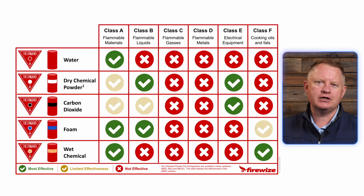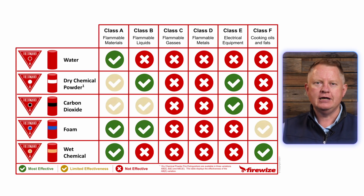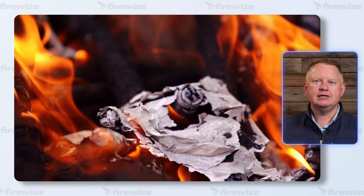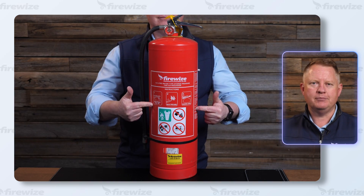There are five main types of fire extinguisher that contain an extinguishing agent under pressure, such as water, foam, dry powder, carbon dioxide, or wet chemical. A water fire extinguisher is great for Class A fires including wood, paper and textiles, and is red in colour with no horizontal coloured band.